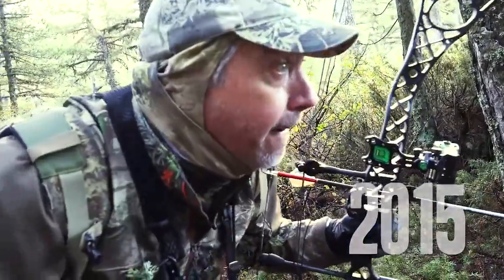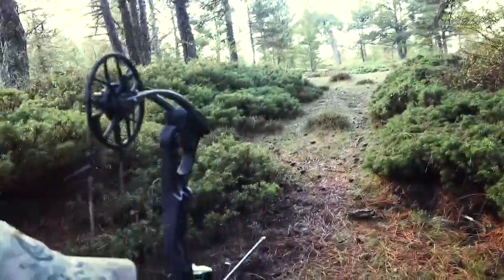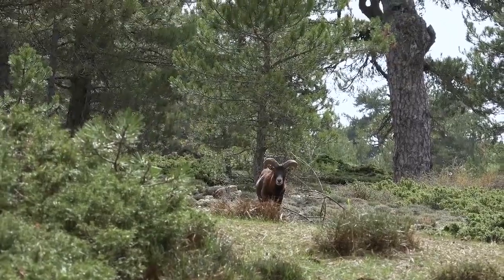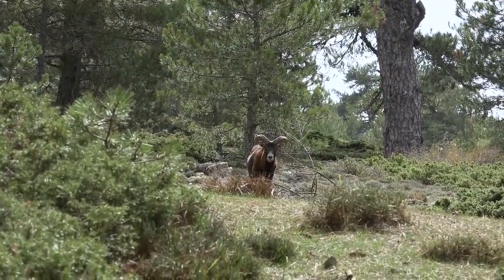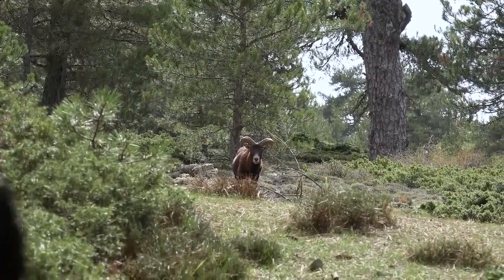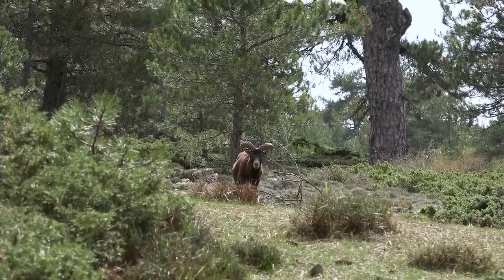This last hunt is in Spain for the Muflan sheep. We're walking in the woods and suddenly see a feeding ram. The sheep was facing me, so I stayed motionless for several seconds.